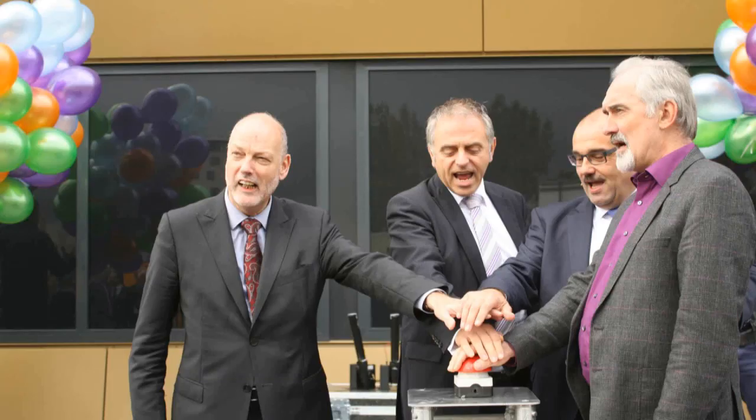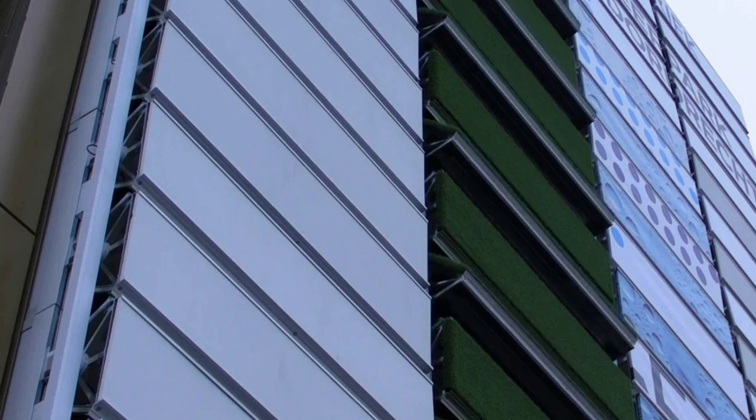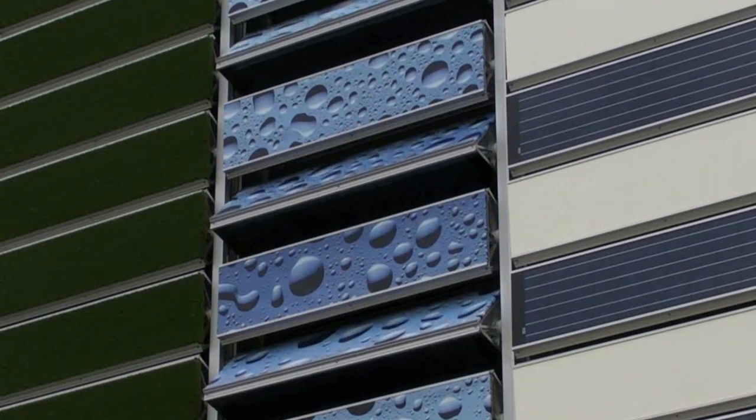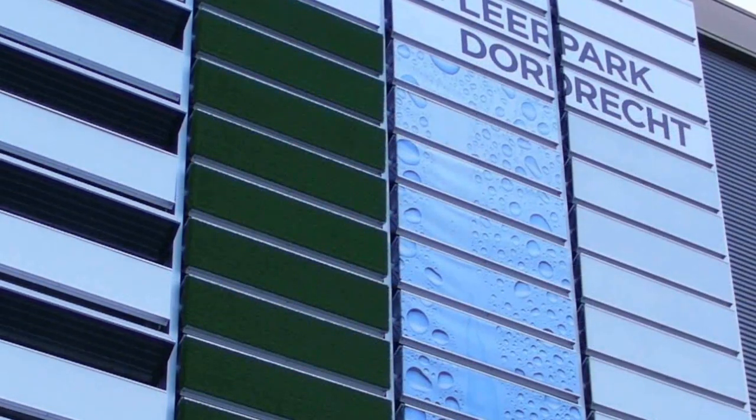With KABLIN Building Solutions, the world's first 4D building skin has been opened in Dordrecht, the Netherlands, applicable on every building object such as schools, offices and houses.